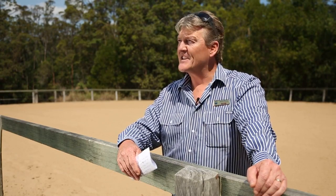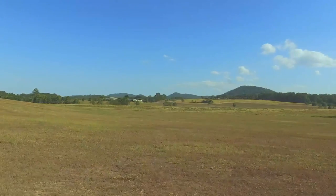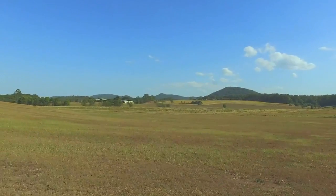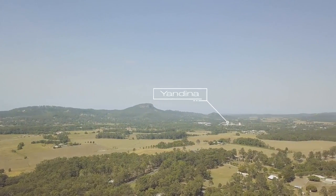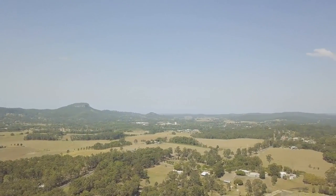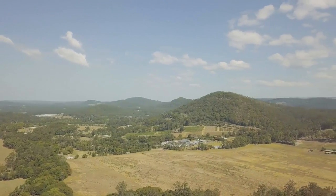Welcome to 18 Canes Road, Bridges. This has to be one of the finest 10-acre properties on the Sunshine Coast. Where is Bridges? Only 12 minutes from the Big Pineapple and 3.3 kilometres to the Andina Village, which is famous for its weekend markets and very quick access onto the Bruce Highway for travelling north or south.